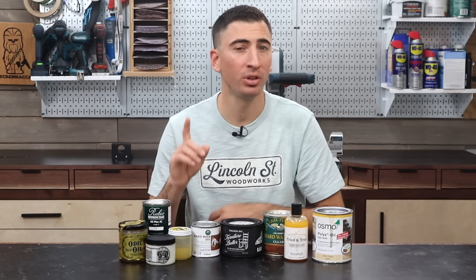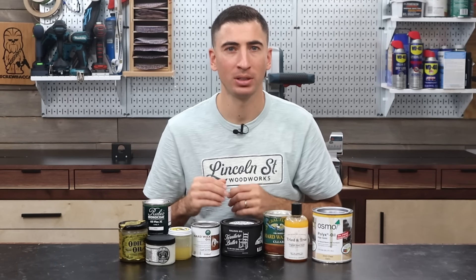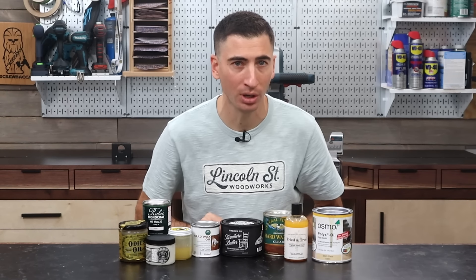There is no spraying, and generally very minimal to zero VOCs — more on that later. Plus, they dry fast. It's not ideal, but you could theoretically handle and finish assembling a project the same day you buffed off your last coat.